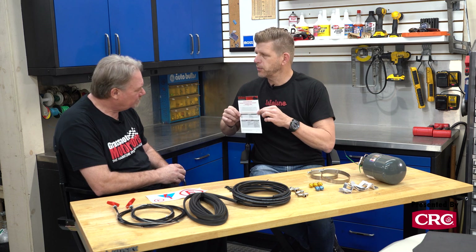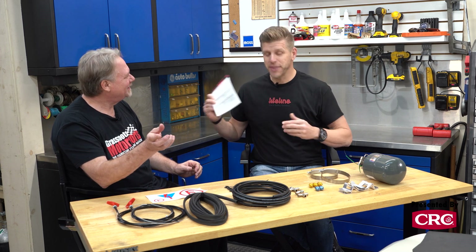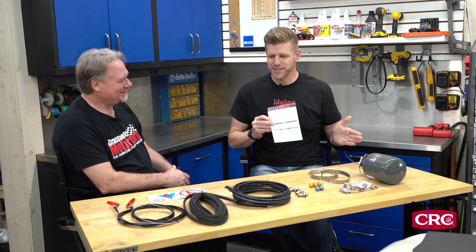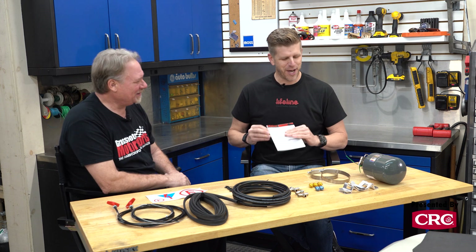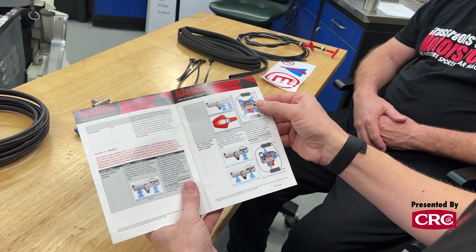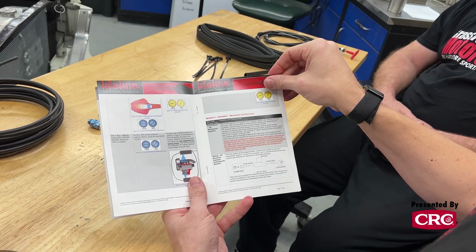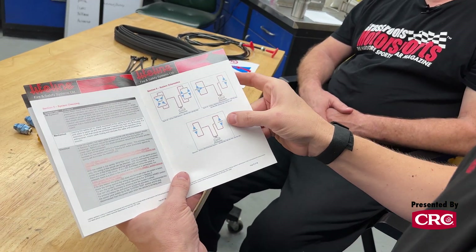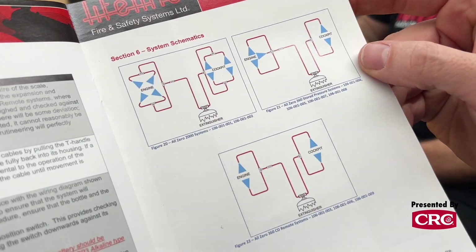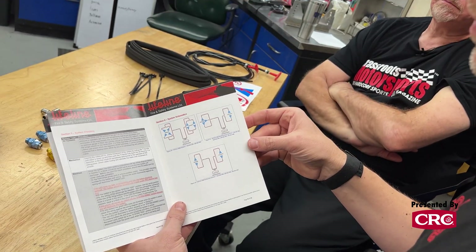I'm going to show you this and I want you to see it more than once during this work — this is the instruction manual. Most people would throw that away, but the instruction manual is actually key to making this thing work effectively. There are great pictures, and there are also some words — get somebody to read those for you. It will tell you exactly where to mount the nozzles, how to orient them, and more importantly, how this system passed the homologation test — how this system is used most effectively. Some customers have their own ideas like 'I think it'd be better if I did this' — that's not how this works. We've designed the system specifically to do its job, and this is how it does its job.